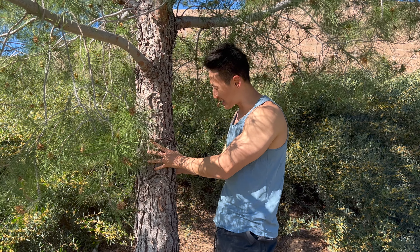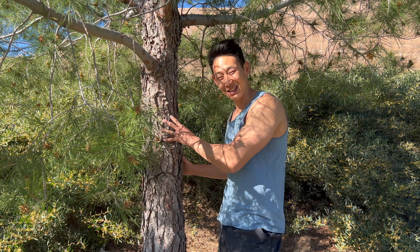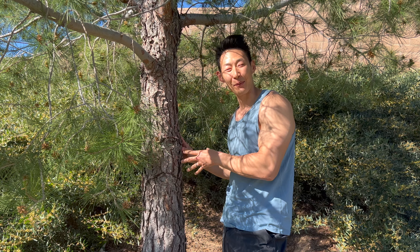Look at this nice hard piece of wood. I wish I could get this natural feeling inside of my Tesla.